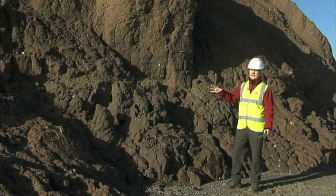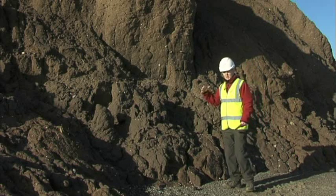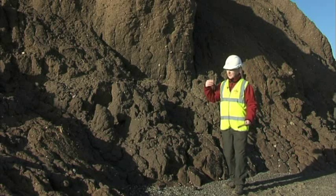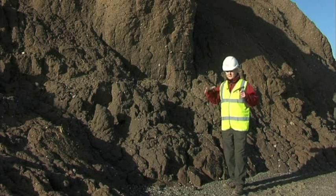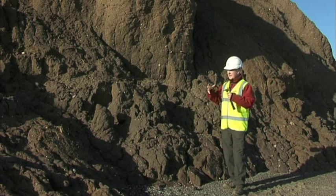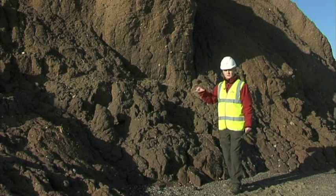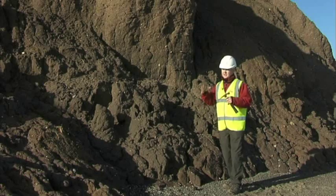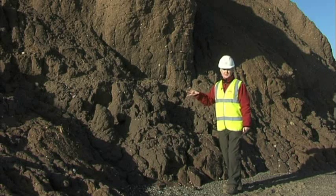These sediments were laid down probably between 18,000 and 13,000 years ago when a glacier covered the landscape. As this glacier moved across the landscape, it scraped up all of the sediment, eroded the landscape, and created this cake mixture, if you like, of clay, silt, sand, gravel, cobble, and boulder — all mixed together, very poorly sorted. It's a very soft sediment, and it's very susceptible to coastal erosion.